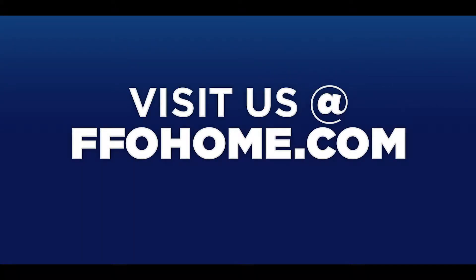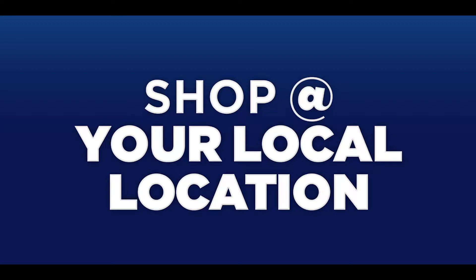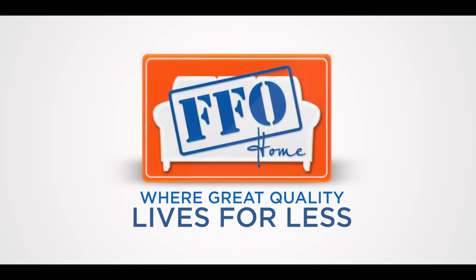Visit us at FFOhome.com or come in and shop us at one of our friendly and local locations. FFO Home, where great quality lives for less.